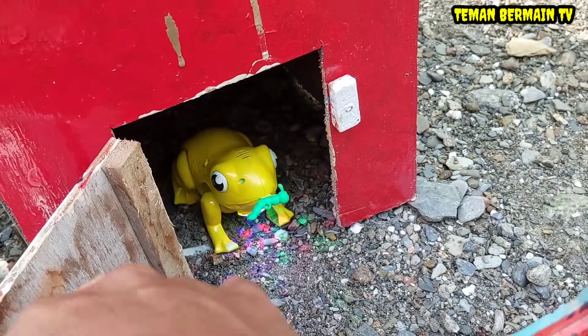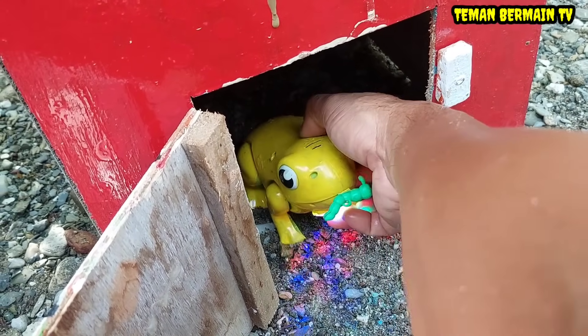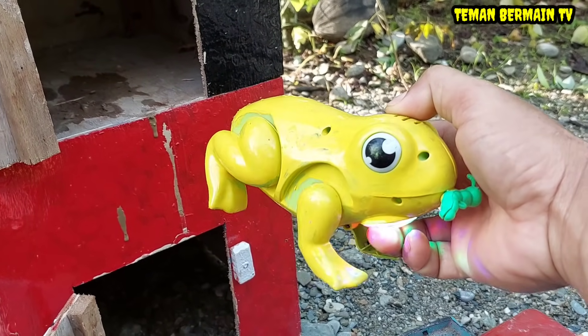Wow, ada hewan yang gerak-gerak teman-teman, berwarna kuning. Apa ini ya? Wow ternyata ini namanya kodok!